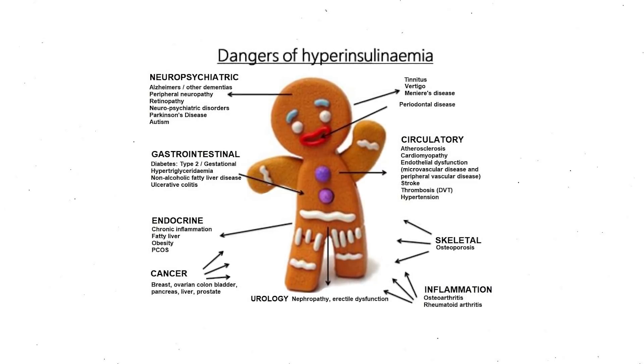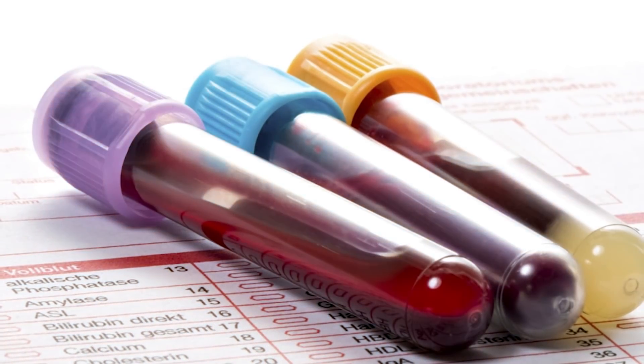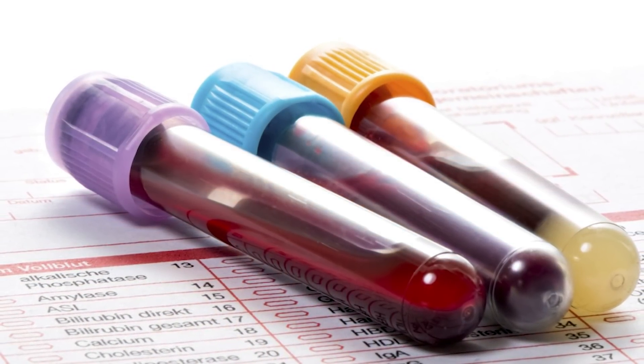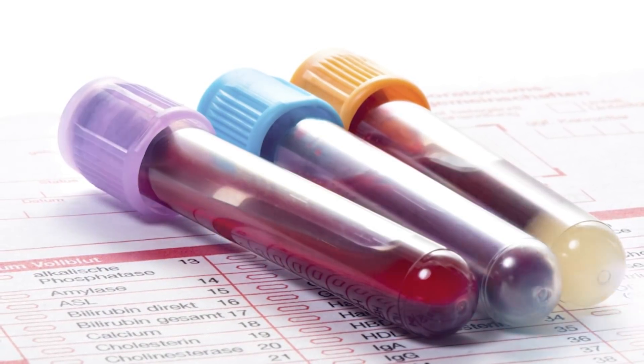Symptoms of insulin resistance include difficulty losing weight, excess abdominal fat, and skin tags. Being insulin resistant also puts you at increased risk of type 2 diabetes, heart disease, and PCOS. By knowing you are insulin resistant you can start taking steps to reverse it — improving symptoms and reducing disease risk. The problem is most routine blood tests do not include testing insulin levels, so insulin resistance often goes missed until it has progressed into pre-diabetes.